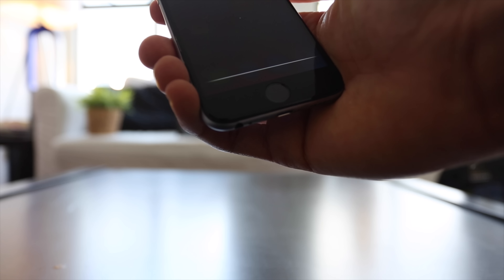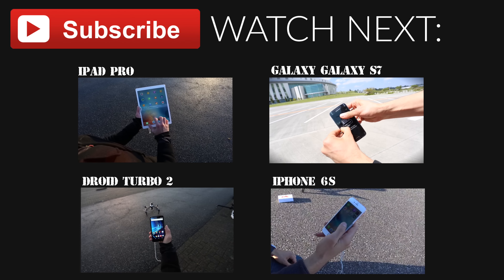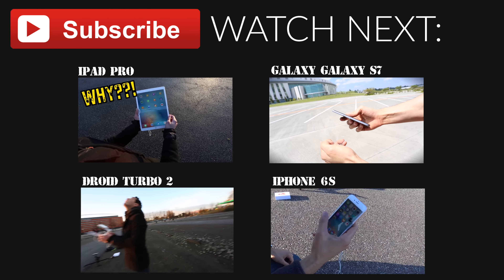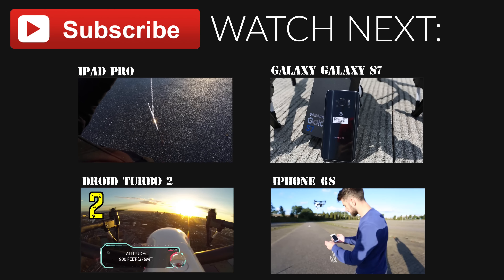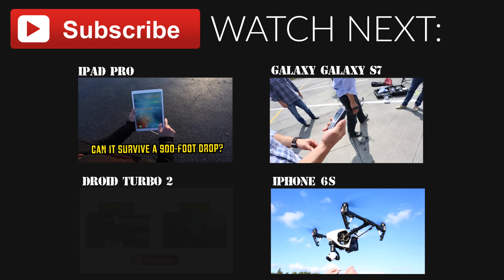I think it can survive guys... really? No — I think that's it. Alright, let's see the damage. S'mores anyone? I can see a little bit of... it's bent — no, it's definitely messed up. Is it working? No man, look at this screen.